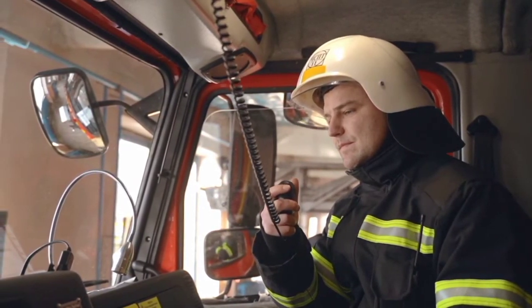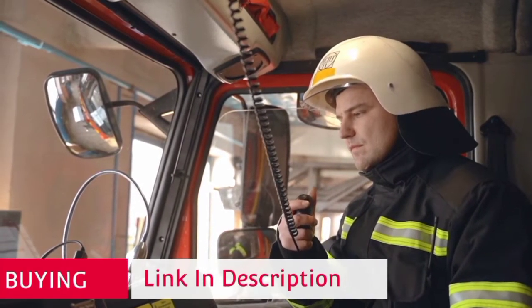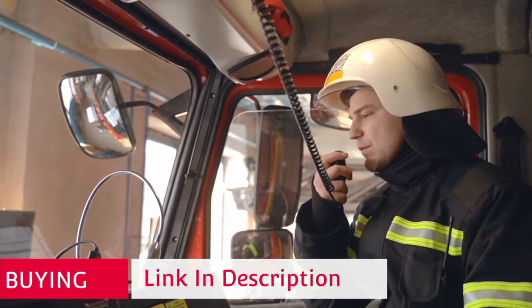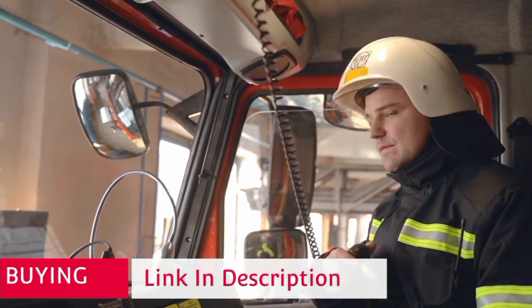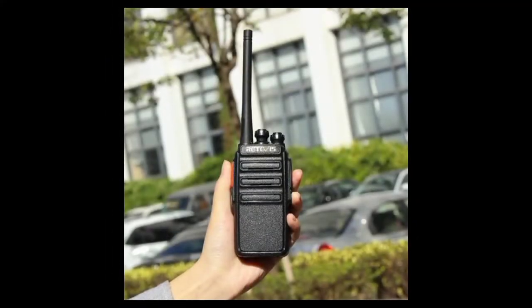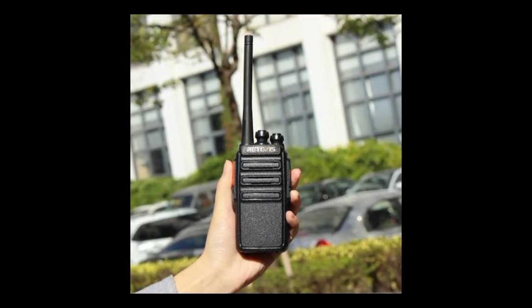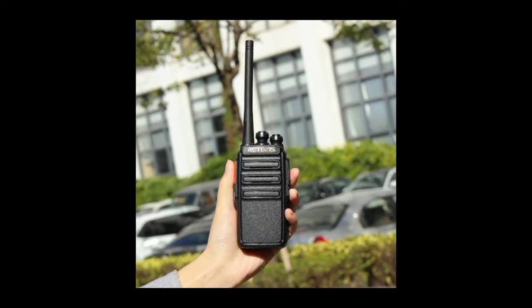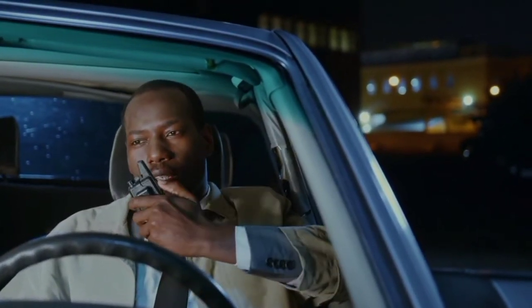It would have been nice to see waterproofing included in the sturdy design. However, the LXT is a great walkie that balances price with rugged construction, quality, great range, and excellent features, providing more freedom for outdoor adventurers. The LXT 630 VP3 ensures crisp, clear communication, featuring signature weather scan plus alert technology.